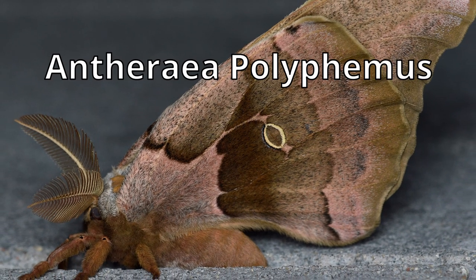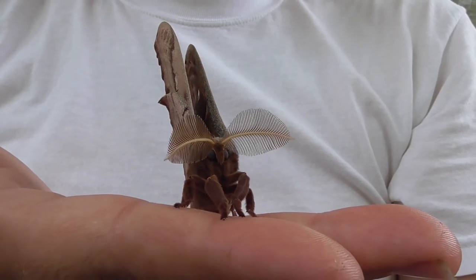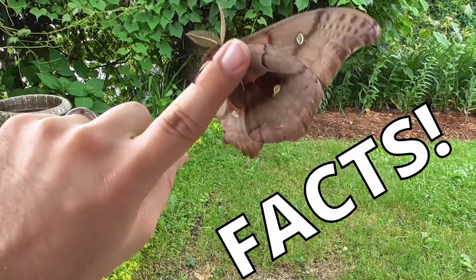The Polyphemus moth, Antheraea polyphemus, is a large moth native to North America, with a wingspan of up to 6 inches. Here are some interesting facts about this beautiful moth.